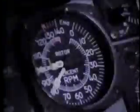Generators, they're on fire warning, communication radios on, on, on, on.